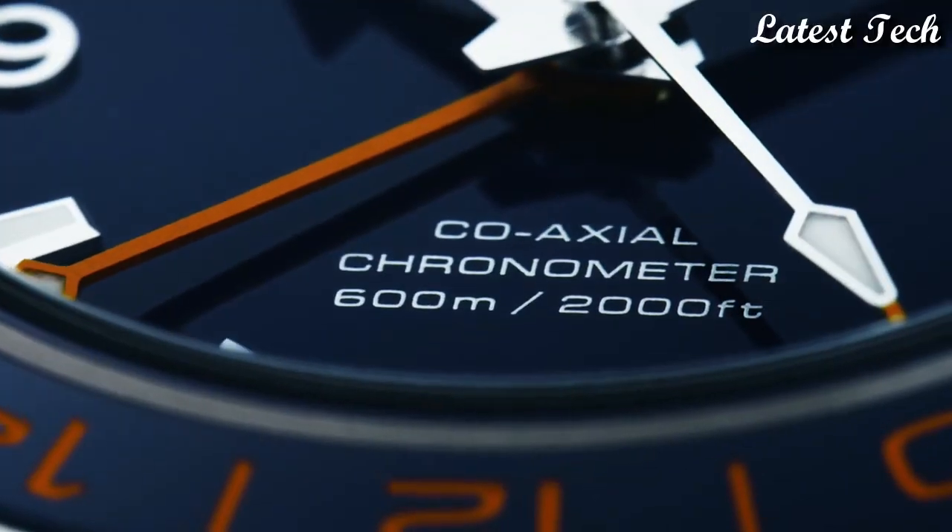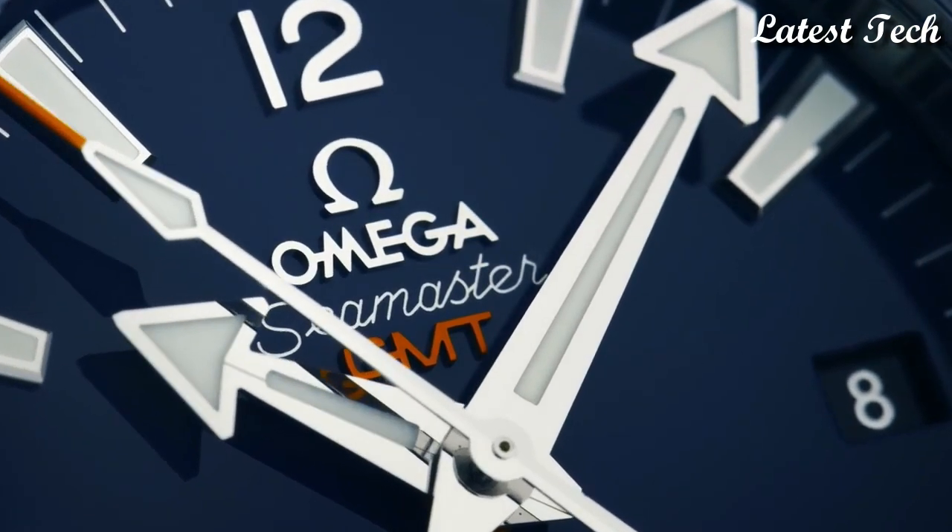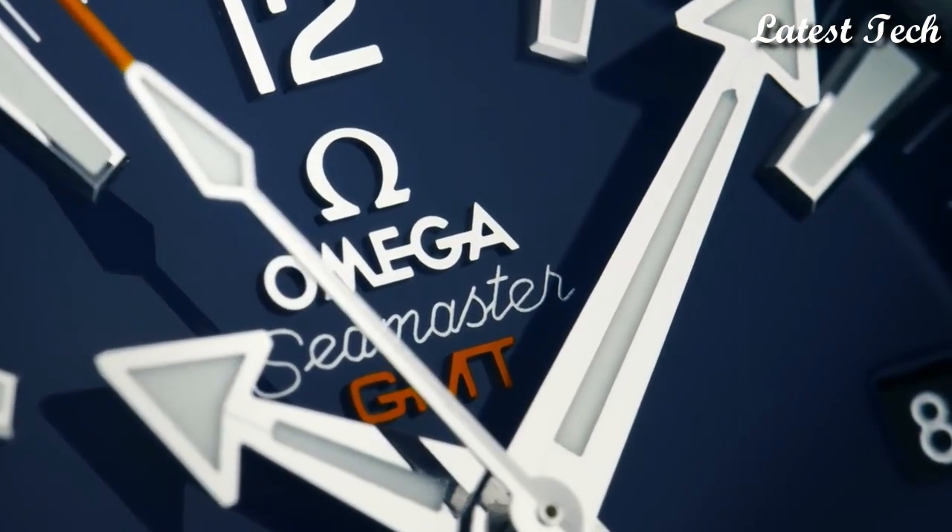2,000 feet. Functions: date, hour, minute, second. Chronometer, Seamaster, Swiss made. Number 3.